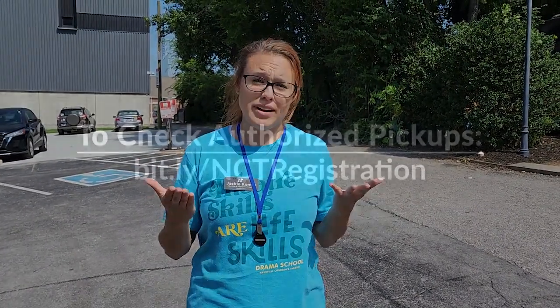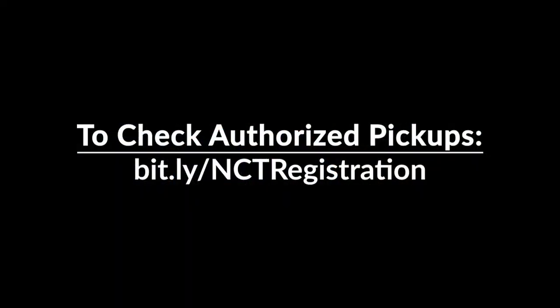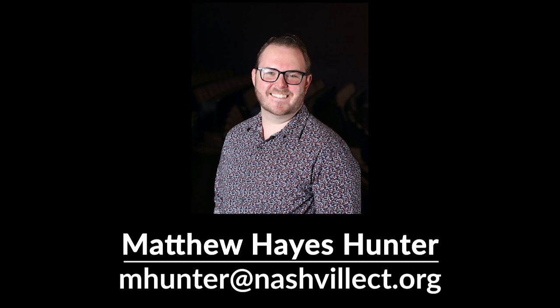Now, remember for pickup, you have to have your color card. And if you don't have your color card, you need to show ID and make sure that name is on the authorized pickup list. You can update that authorized pickup list by logging into your Ultracamp account or contacting our drama school manager, Matthew Hayes Hunter.